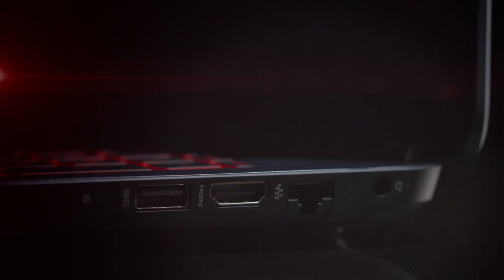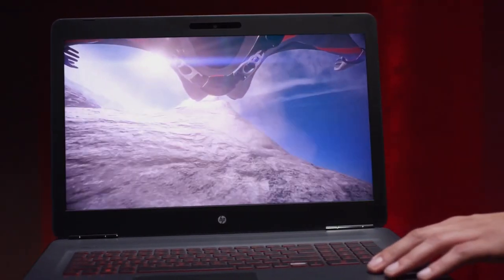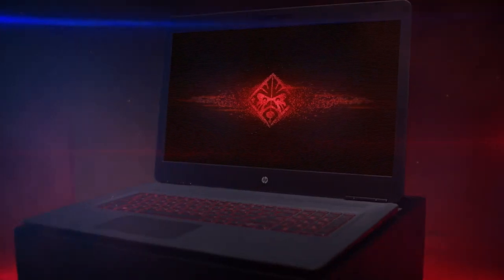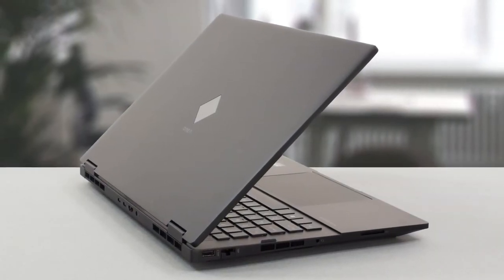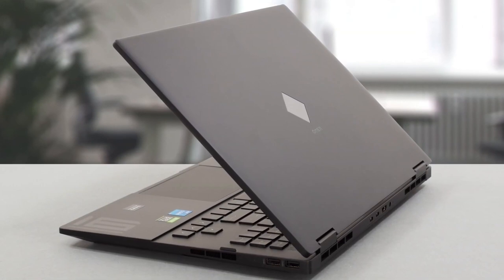Equipped with the latest hardware, the Omen ensures a seamless gaming experience even for resource-intensive games. The series offers a range of configuration options, powered by high-performance processors such as Intel Core i7 or i9 and AMD Ryzen processors, providing exceptional multitasking capabilities. The Omen incorporates a high refresh rate display with options up to 300Hz, ensuring fluid motion and minimizing screen tearing, giving gamers a competitive edge in fast-paced games. The laptop also supports NVIDIA G-Sync technology. While some gaming laptops may break the bank, the Omen offers a cost-effective solution without compromising on essential features.